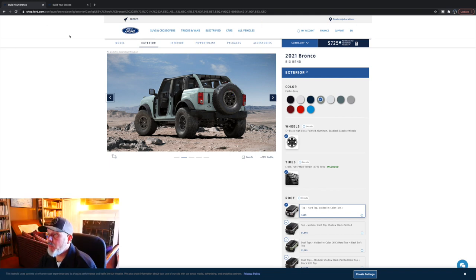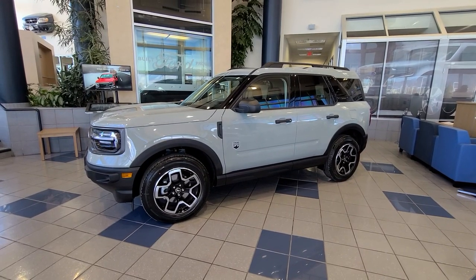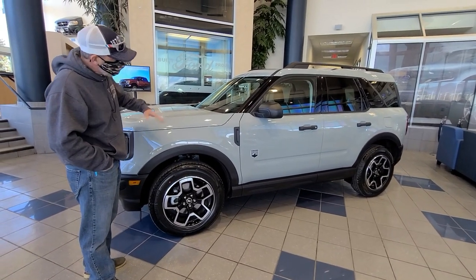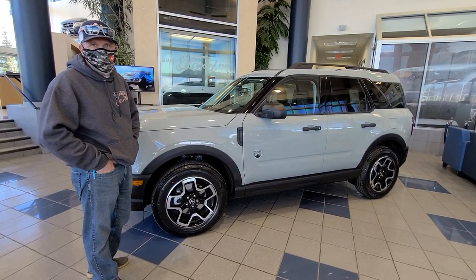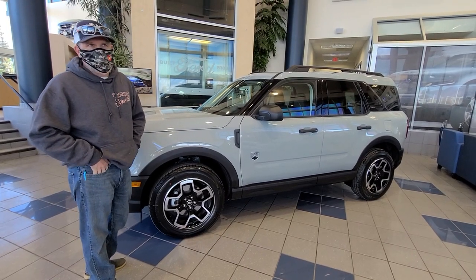So we went to the dealer and we're going to look at the Cactus Gray. We also want to drive the 2.7 liter EcoBoost since we've never driven that before and see how much power it has. At the dealership, the color still looks really kind of blue — it's got some blue in it. I think it's because it's in the dark; if you took it outside, you'd probably see it a little more blue. We'll ask them to give us a call next time they get one in so we can take a look outside.